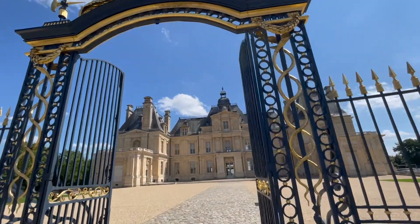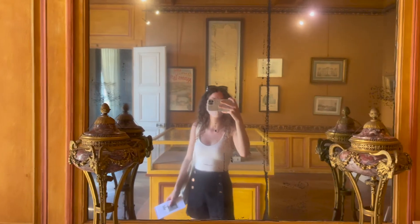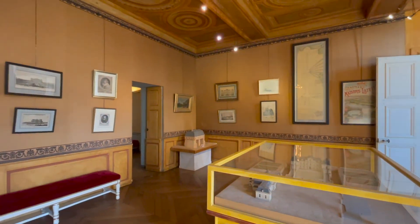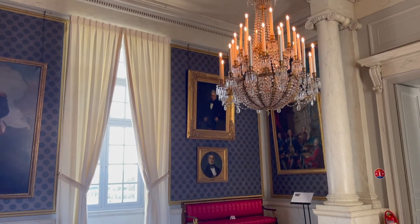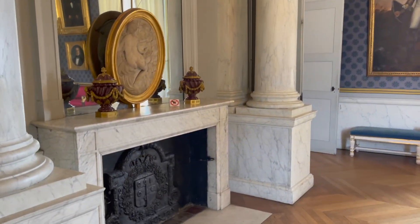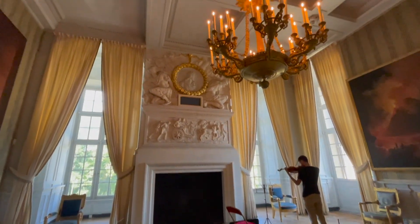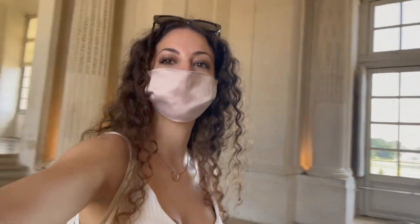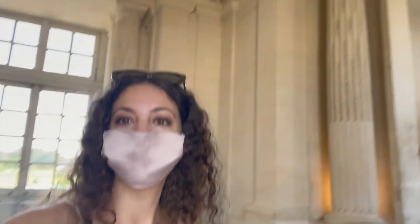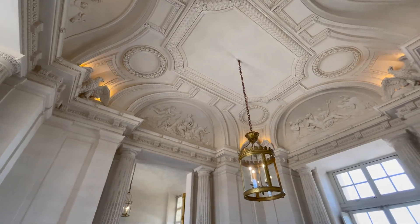Gorgeous. Oh my god. I feel like a princess going through. Wow, so beautiful — and I just feel really beautiful. Let's go! It's such a lovely place. So beautiful. How lovely is it that they are playing music in the castle.